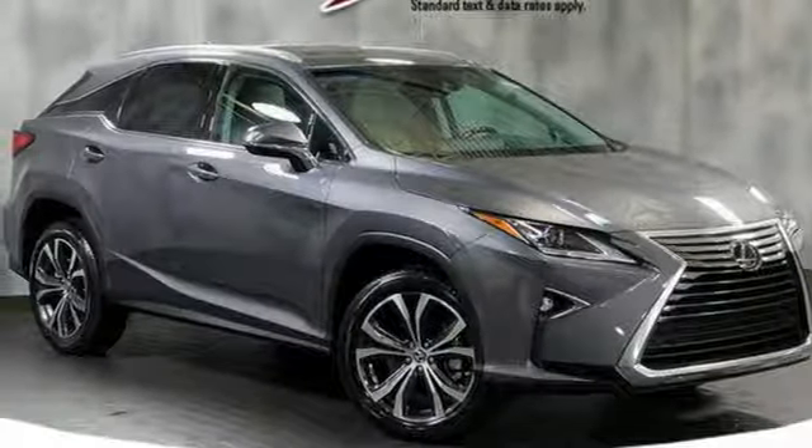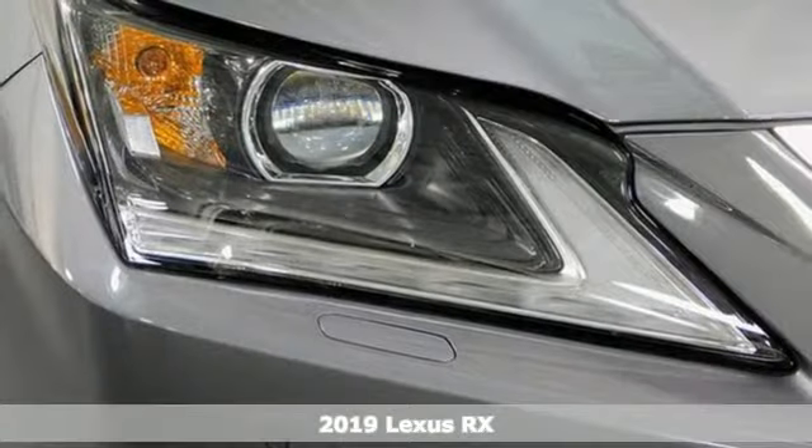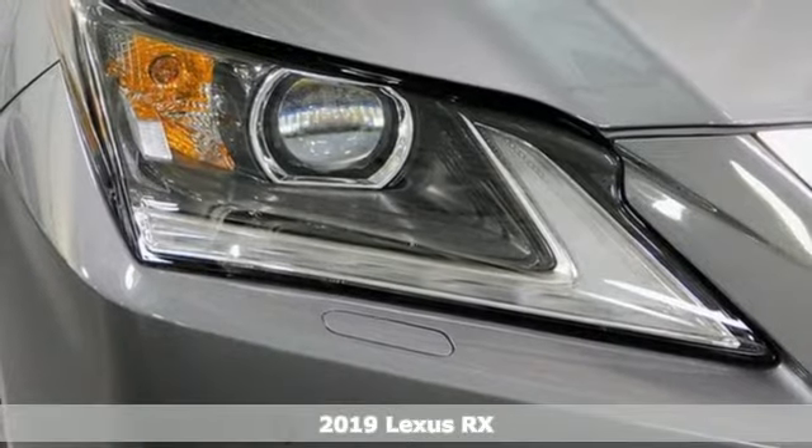Here's a new 2019 Lexus RX. Lexus inspired design, relentless innovation, incredible performance.